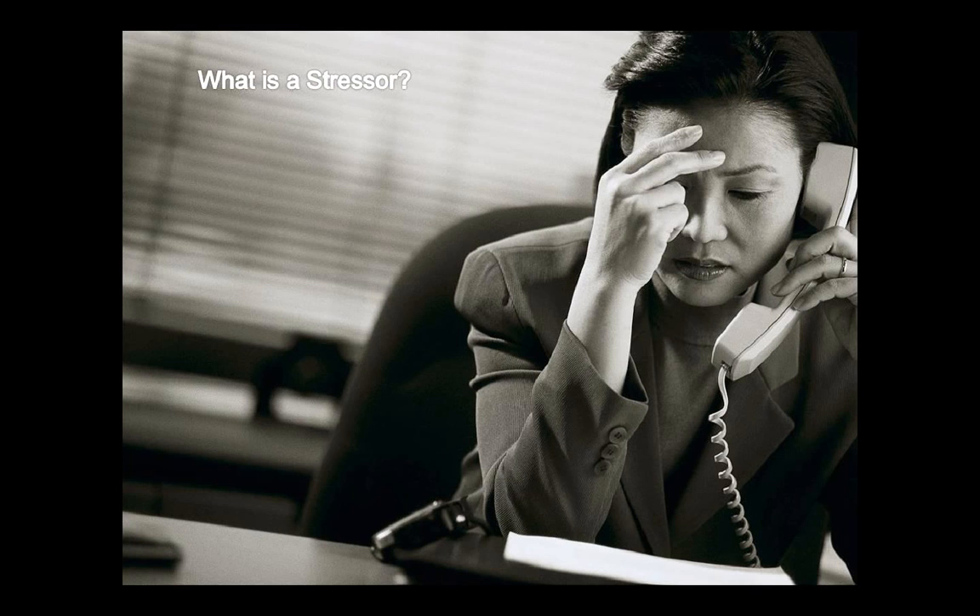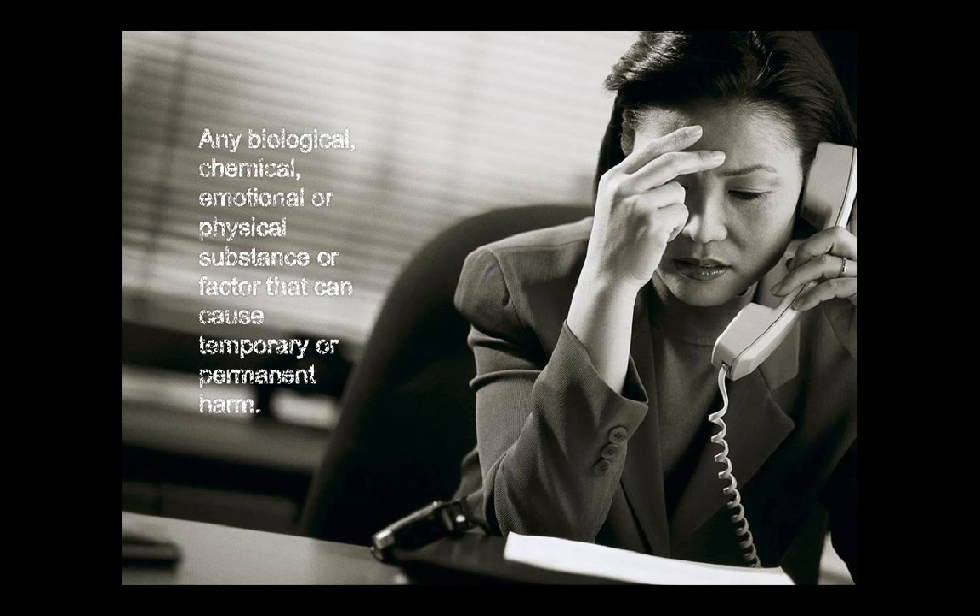What is a stressor? A stressor is any biological, chemical, emotional, or physical substance or factor that can cause temporary or permanent harm.